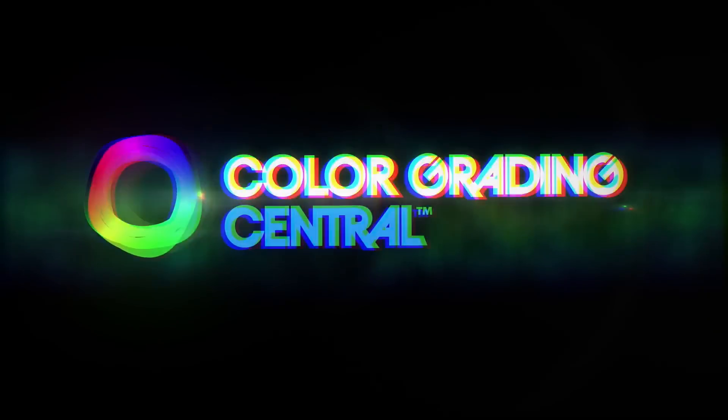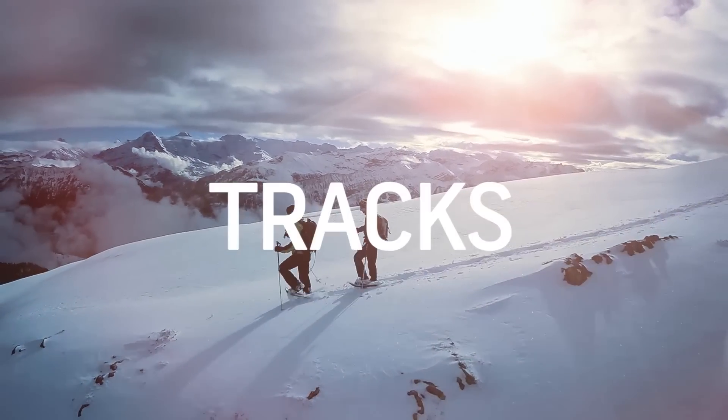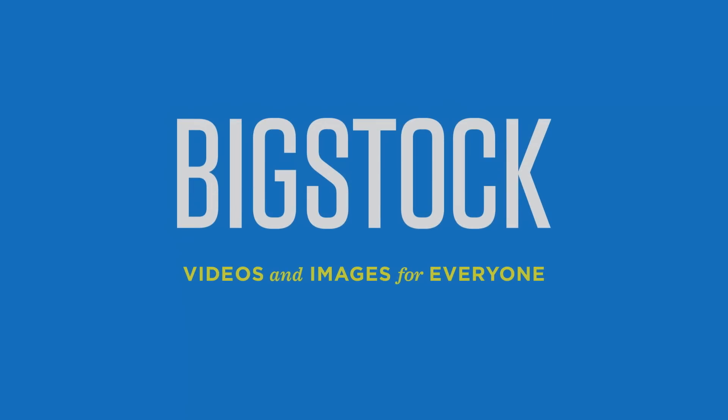No Film School's coverage of NAB is brought to you by Color Grading Central, professional color grading with Color Finale; Shutterstock, where ideas take shape; Blackmagic Design, amazing solutions for film, post-production and television; and Bigstock, videos and images for everyone.